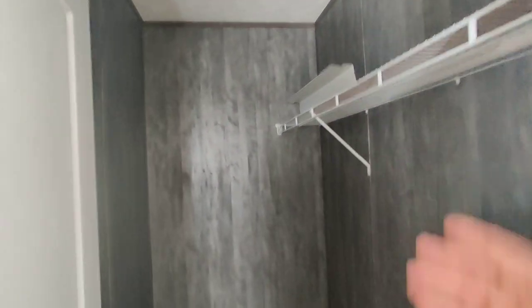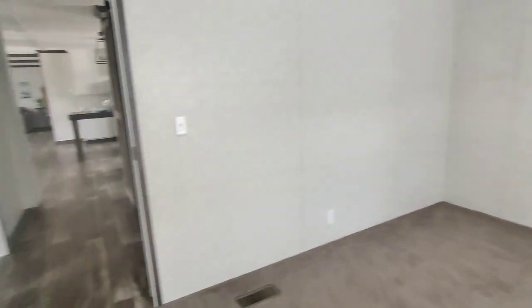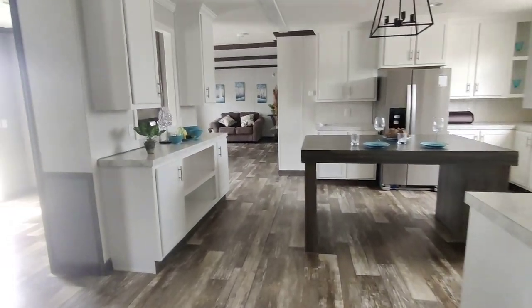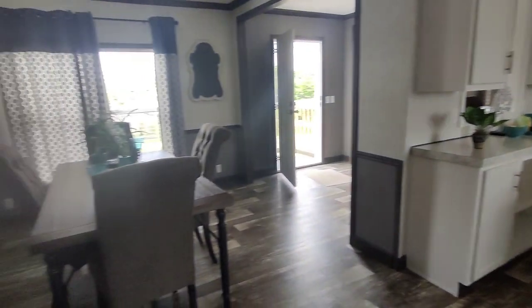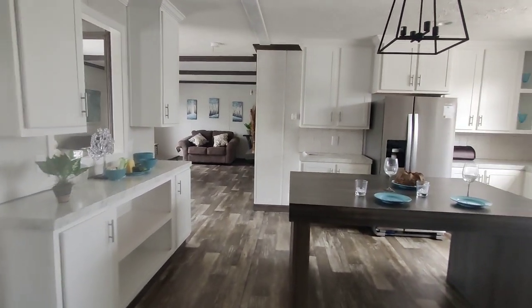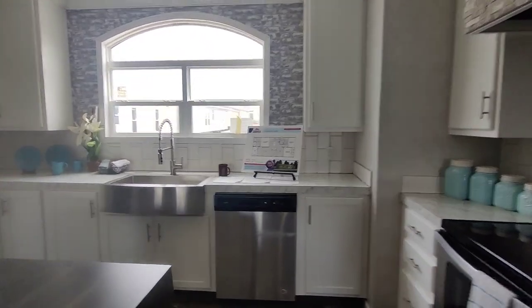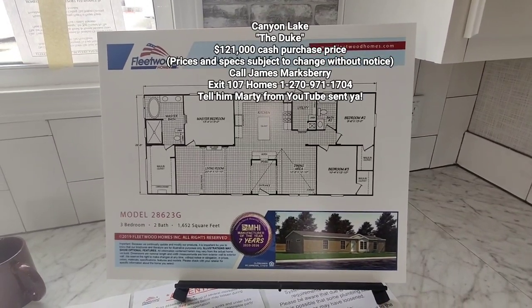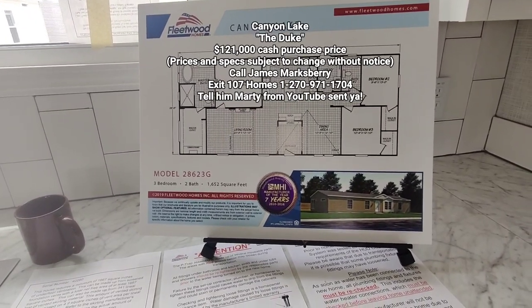Here's another closet — see, this is a nice, respectable walk-in closet. This is good. Okay, cool. This double wide is nice. If I was going to buy a double wide today it would probably be this one — it's just nice, got a nice flow to it, everything seems to fit in its place, not overdone. Good job Fleetwood. Again, Canyon Lake model 28623G, three bedroom, two bath, 1652 square feet.